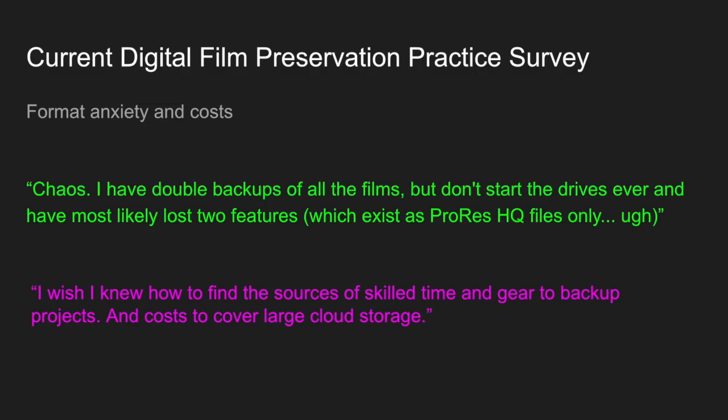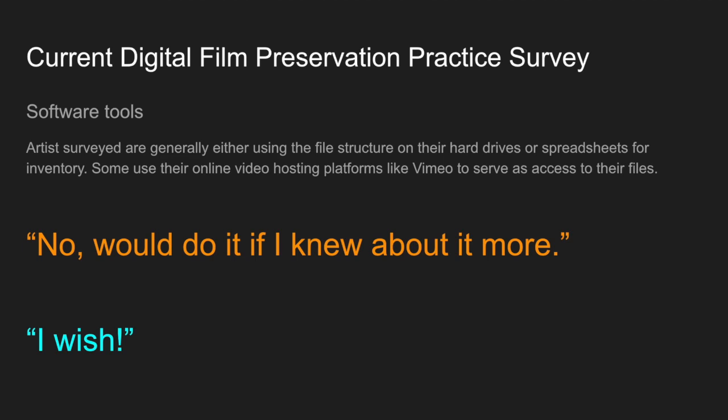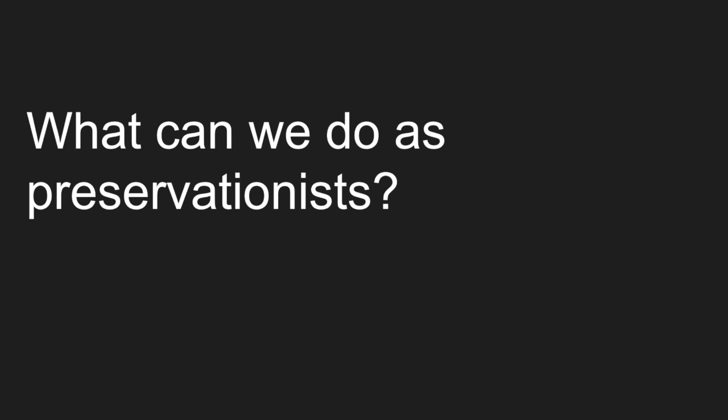Knowing what the future holds in terms of an ideal master file format is tricky for AV professionals, and this is also true for most filmmakers surveyed. Because standards change, filmmakers still need to be adept at maintaining high quality viewing copies called upon at a moment's notice by collaborators and potential promoters. What is often the best preservation file format for deep storage becomes overshadowed by the file that's easiest to share. Almost none of the respondents mentioned using software tools to organize and prepare their files for storage, but many expressed interest in having a guide to do so.